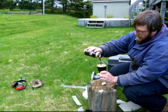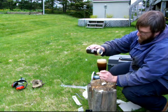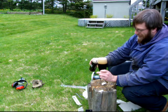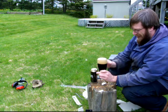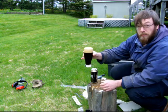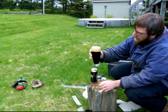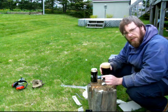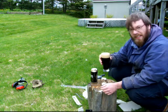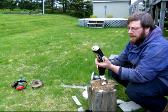A bit of a pour going here — a little messy, a bit of an ugly pour. Stay on target. Beautiful dark color, as you can see, kind of a tan head. A little bit of creamy looking in the head, not too much. We'll let that settle for a sec and I'll tell you what the bottle says.